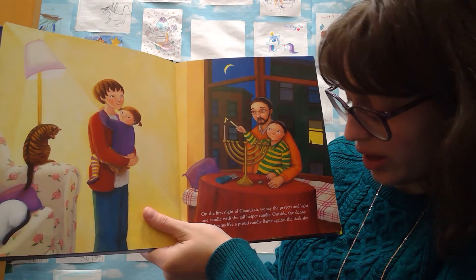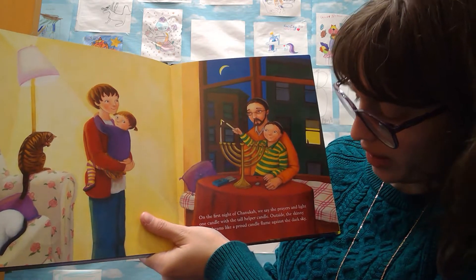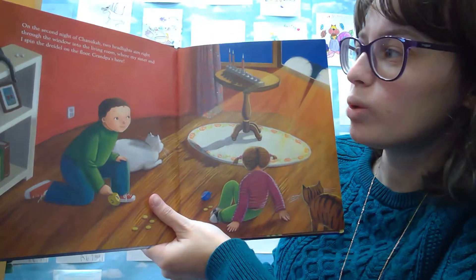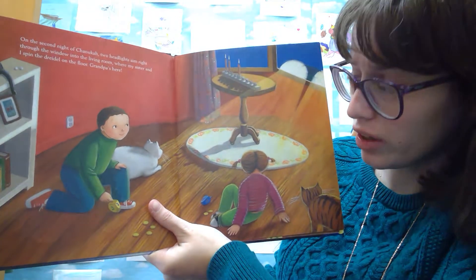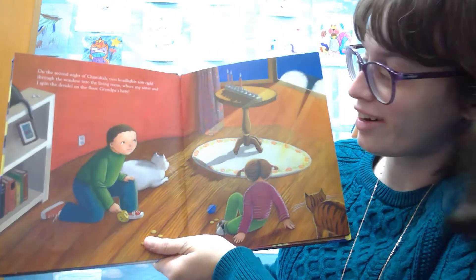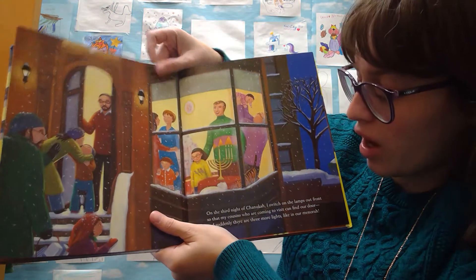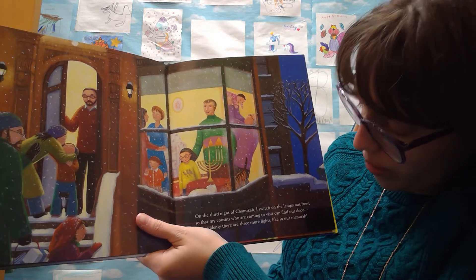On the night before Hanukkah, we ready the house for company. My sister helps dad make up the extra beds, and mom peels apples for the applesauce. I put a new box of candles by the menorah that's waited all year, just like me, for the Festival of Lights. On the first night of Hanukkah, we say the prayers and light one candle with a tall helper candle. Outside, the skinny moon beams like a proud candle flame against the dark sky. There it is!